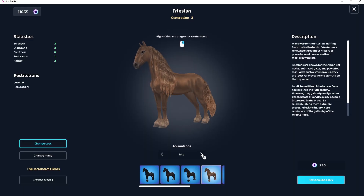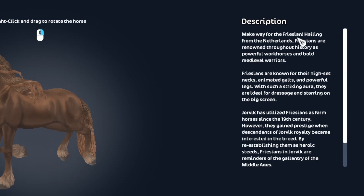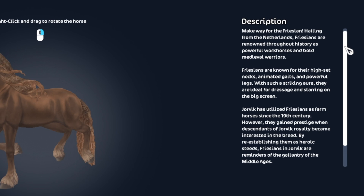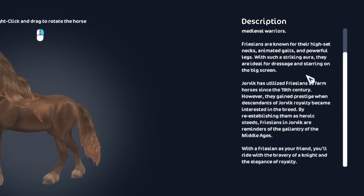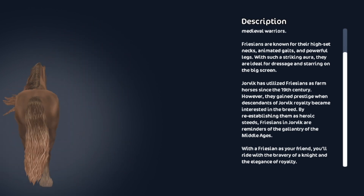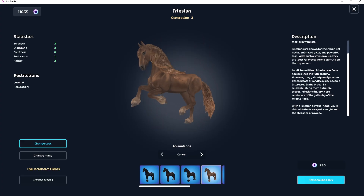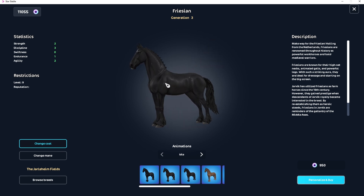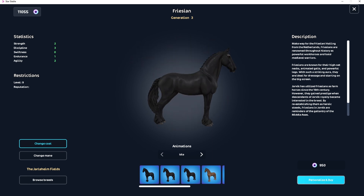This one is actually quite beautiful, I love this one. Make way for the Friesian! Hailing from the Netherlands, Frisians are renowned throughout history as powerful workhorses and bold warhorse warriors, known for their high-set necks, animated gaits, and powerful legs — ideal for dressage and starring on the big screen. The thing I like about this one is it's got little white spots all over it, which is pretty cute, and it's got a thing on its head.